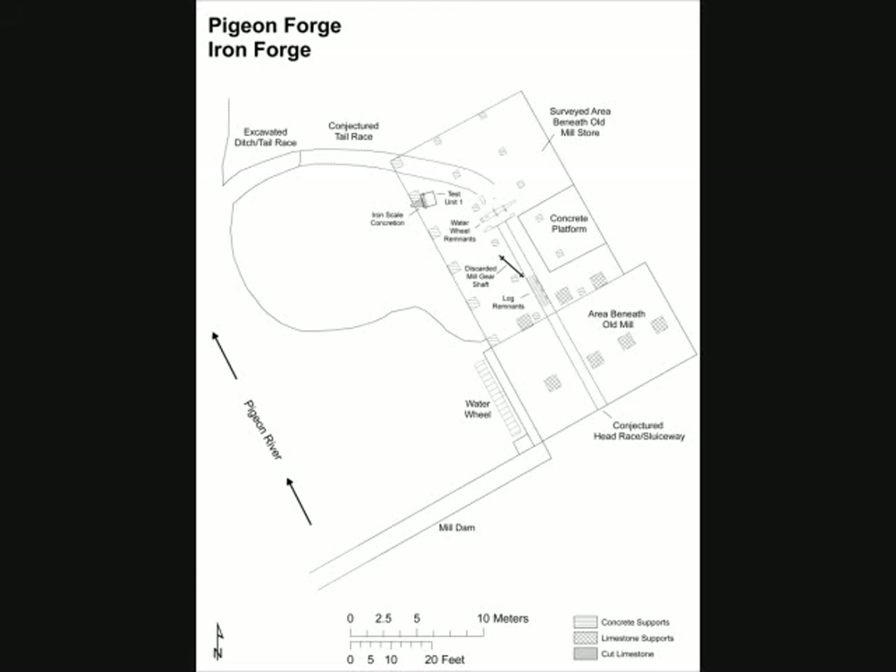With the site located, the team decided to reignite history with a demonstration of smelting — the extraction of iron from ore deposits found nearby.